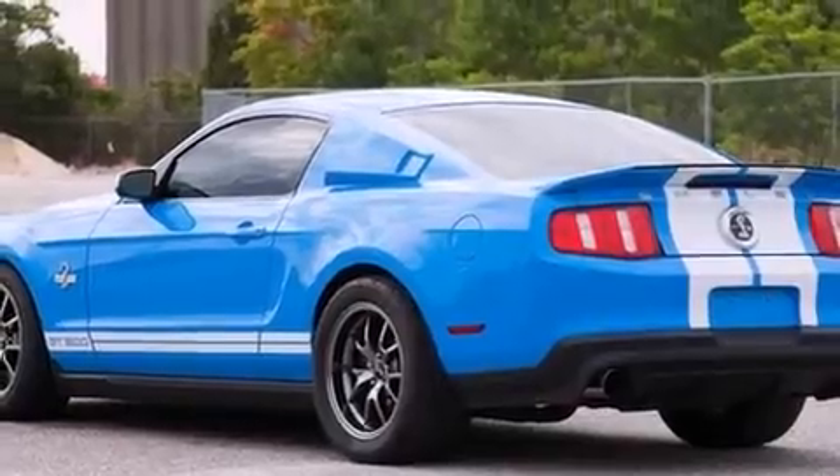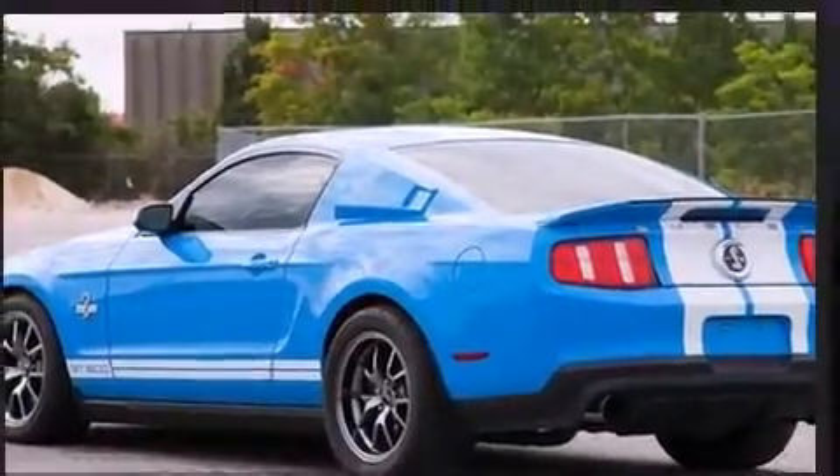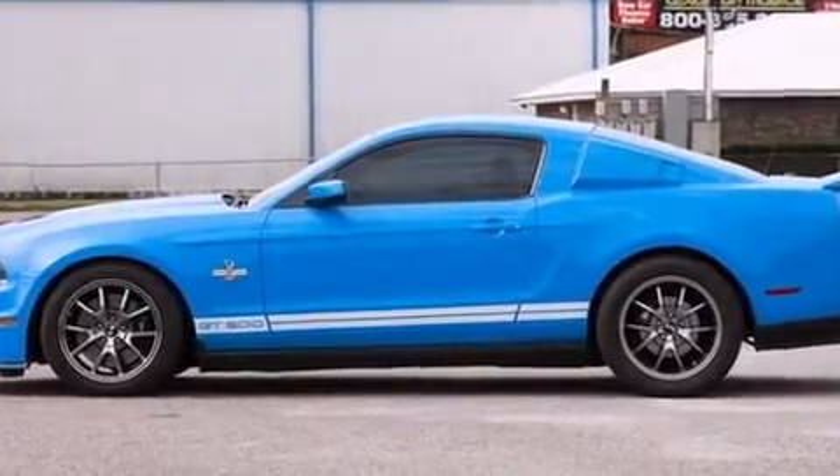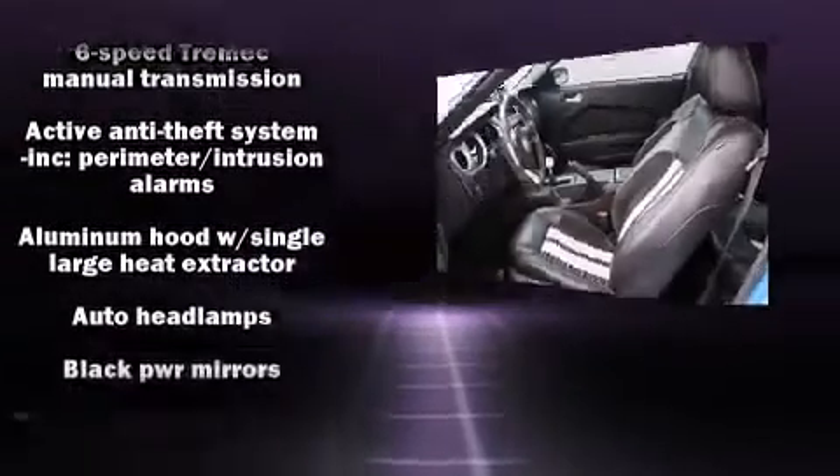A wealth of standard features means that you no longer have to sacrifice, like leather upholstery, a tachometer, a trip computer, remote keyless entry, and a split folding rear seat.